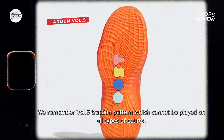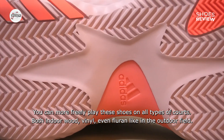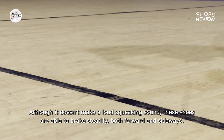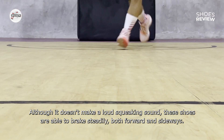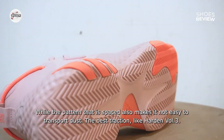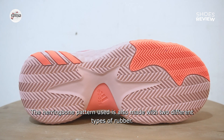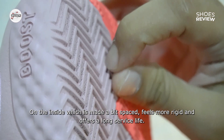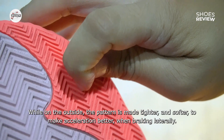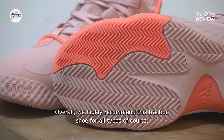Kami masih ingat pola traksi Harden Volume 5 yang tidak bisa dimainkan di semua jenis lapangan. Di seri ke-6 ini benar-benar berbeda. Anda bisa dengan lebih leluasa memainkan sepatu ini di segala tipe lapangan — baik indoor kayu, vinil, bahkan fluran seperti di lapangan outdoor. Meski tidak menimbulkan bunyi berdecit yang keras, namun sepatu ini mampu mengeram dengan mantap baik ke arah depan maupun ke samping. Pola yang berjarak juga membuatnya tidak mudah mengangkut debu. Traksi terbaik layaknya Harden Volume 3. Pola herringbone yang diterapkan dibuat dengan dua jenis bahan karet berbeda: sisi dalam yang agak berjarak terasa lebih kaku dan menawarkan umur pakai lebih panjang, sementara sisi luar polanya lebih rapat dan lebih soft guna membuat akselerasi lebih baik kala pengereman lateral. Secara keseluruhan, traksi sepatu ini sangat kami rekomendasikan untuk segala jenis lapangan.